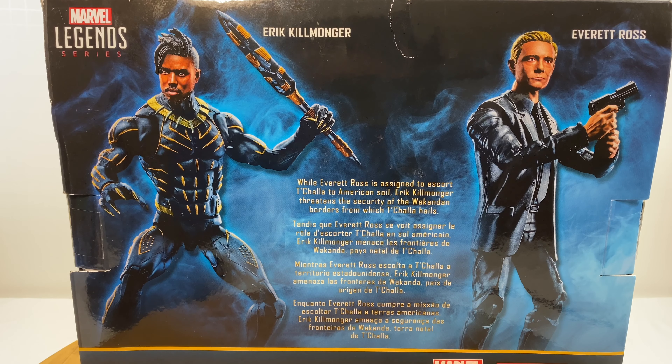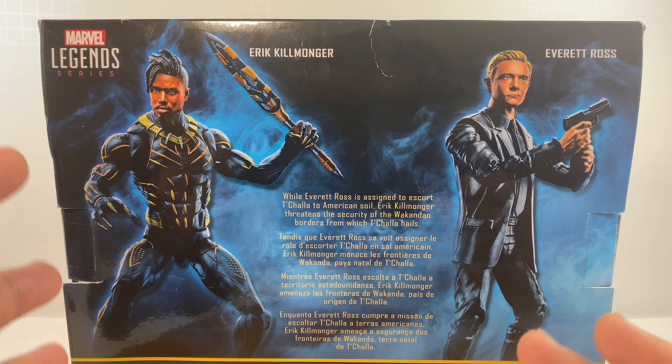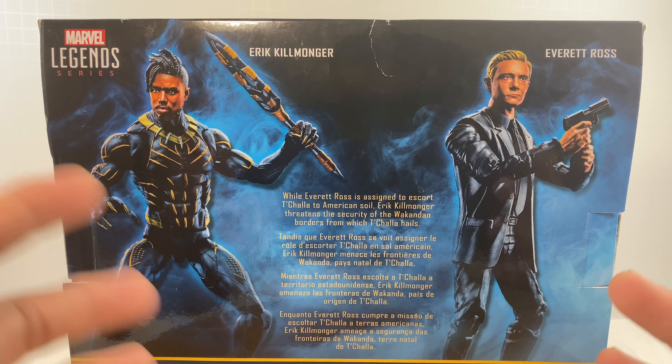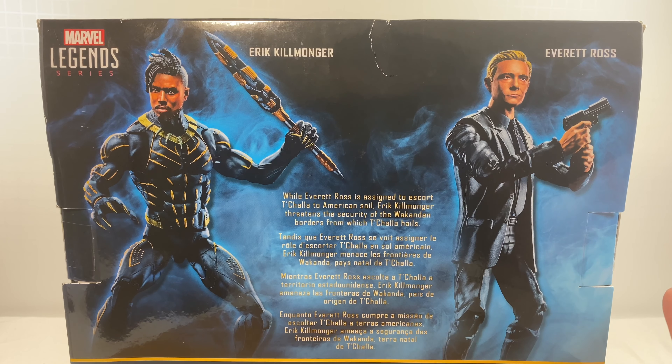This is a Marvel Legends 2-pack from the Black Panther movie, which was released in January 2018, starring Chadwick Boseman as the Black Panther. To get this Eric Killmonger figure in a Black Panther suit — which I think is the best Eric Killmonger in a Black Panther suit — you have to buy this 2-pack with Everett Ross included.